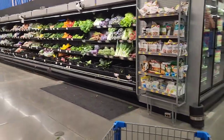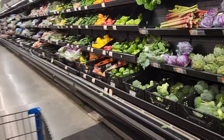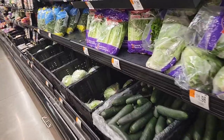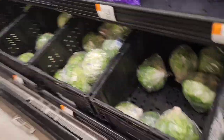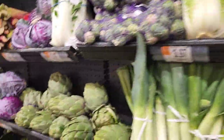Before I head to the pet section, I definitely have to stop by the produce. The staples that I usually go for are carrots, celery, cucumbers, and then of course a selection of different lettuces. They've also got parsley and radishes and other good things.